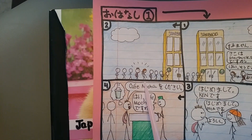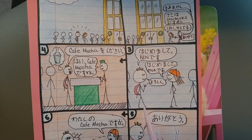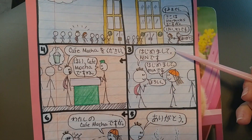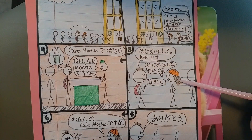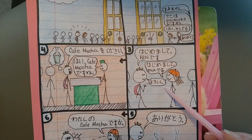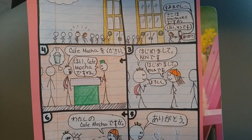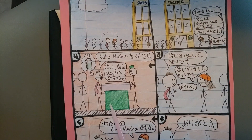And then they're waiting in line. Ken says はじめまして、けんです。 はじめまして, as you recall, is how you start off introducing yourself. And then you say your name and です. And then she says the same — はじめまして、みえです。 And they both say よろしく. The longer way of saying nice to meet you is よろしくお願いします, but that's not really needed here. These two are in a very casual situation, so you shorten it to よろしく.